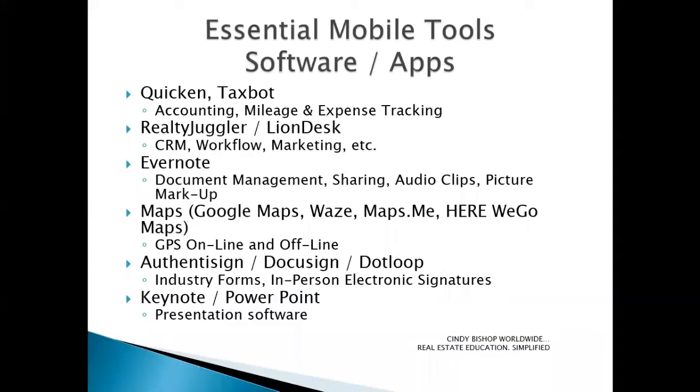Evernote is a wonderful application for keeping track of a variety of notes or documents. You can capture audio, take and mark up photos, and share those quite easily. It includes plugins for many different devices and applications, so you can do screen captures and web clippings off your web browser on your computer. You can also do that off of your mobile phone or tablet — even take audio notes as you're walking through a property.